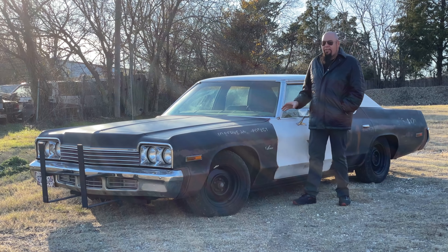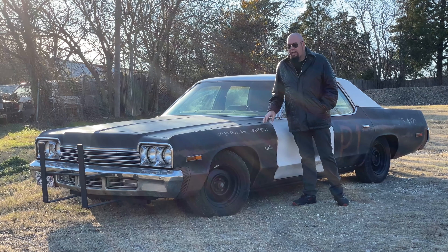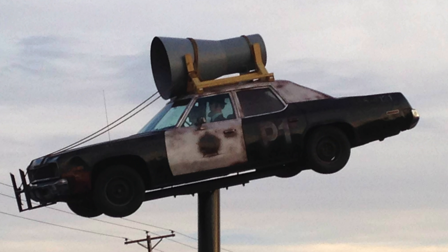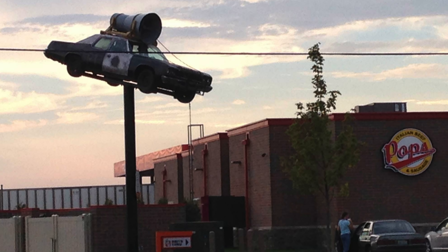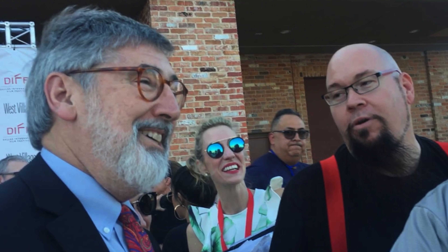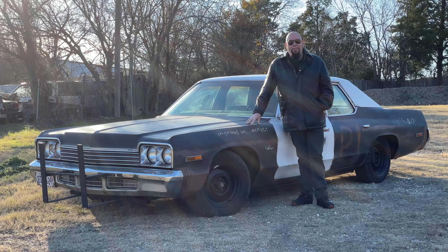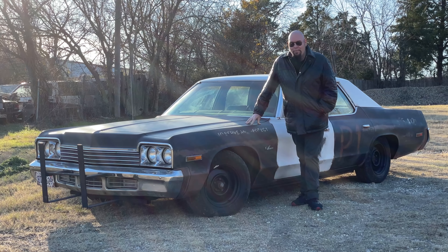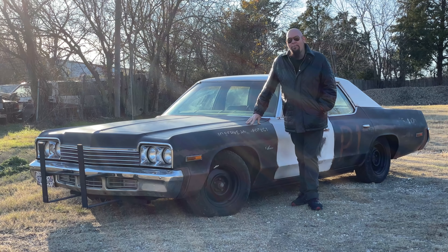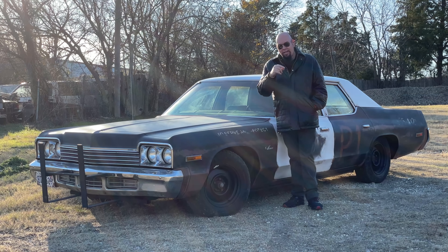We've done a lot of these cars over the last 10 years, and the most famous one is up on Route 66, mounted up on a pole at the Pops Gas Station in Joliet, Illinois. I remember we got the opportunity to meet the director John Landis, who directed the movie Blues Brothers, and he was so happy with the way we put that car up on the pole that he sent me a box of screen-used items from the movie, which you can find on a video on my channel.